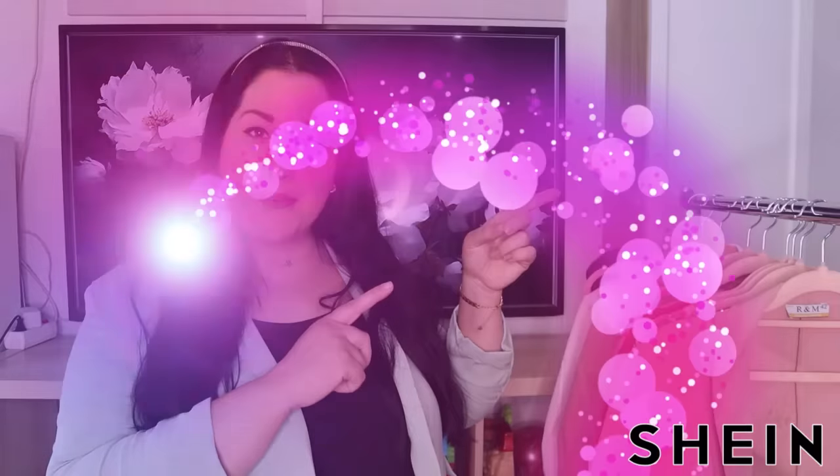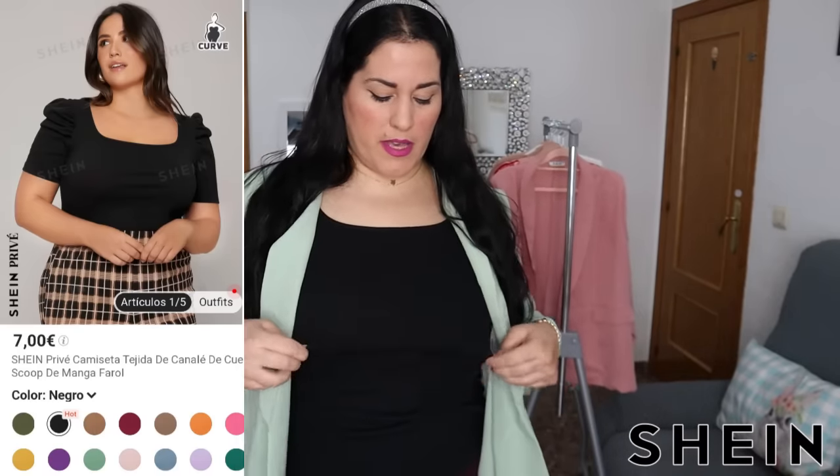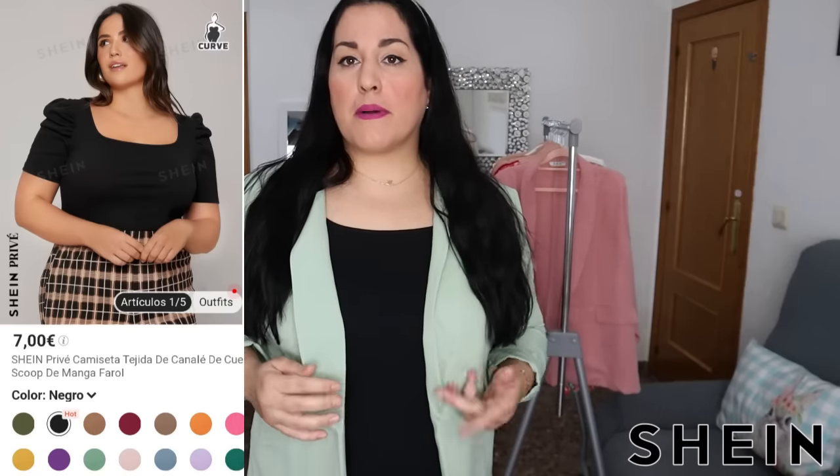Lo primero de lo que os hablo es de la camisetilla negra. Es súper cómoda y la hay en varios colores. Es como de algodón pero cede y es súper cómoda. La manga que tiene sienta bastante bien, y va genial debajo de las chaquetillas. Ahora estamos en un tiempo que no es ni frío ni calor, sin saber si ponerse manga corta o ponerse encima una chaqueta. Me ha gustado mucho tanto el precio como la calidad, y la hay en más colores.